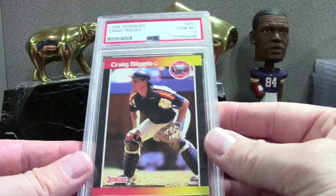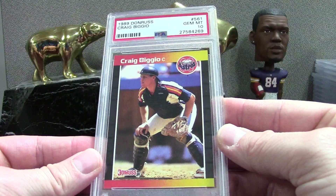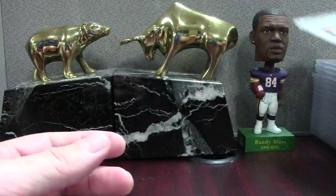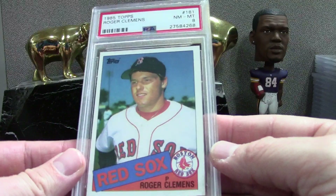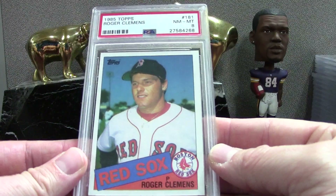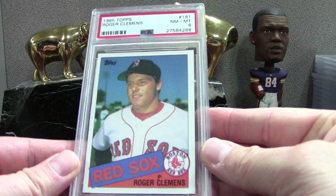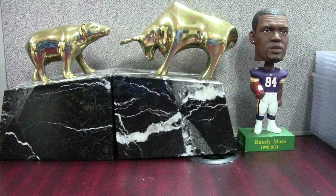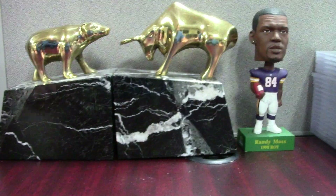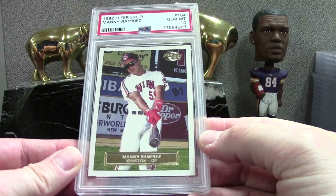Here's another Biggio PSA 10 from Donruss '89 — that's beautiful. This was a pack-pulled Clemens '85 Topps PSA 8 — not terrible, not great, pretty average grade. An 8 is not sure what it goes for, I'm gonna guess like 15 bucks. I know tens go for a ton now but we didn't get a 10. Manny '92 Fleer XL — this will look great in the registry. Maybe I'll do a Manny Ramirez registry video after I get all these cards processed.